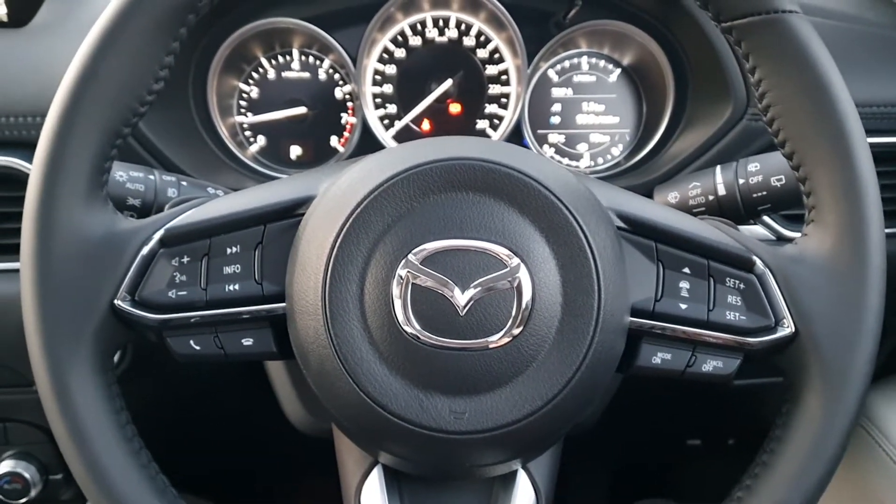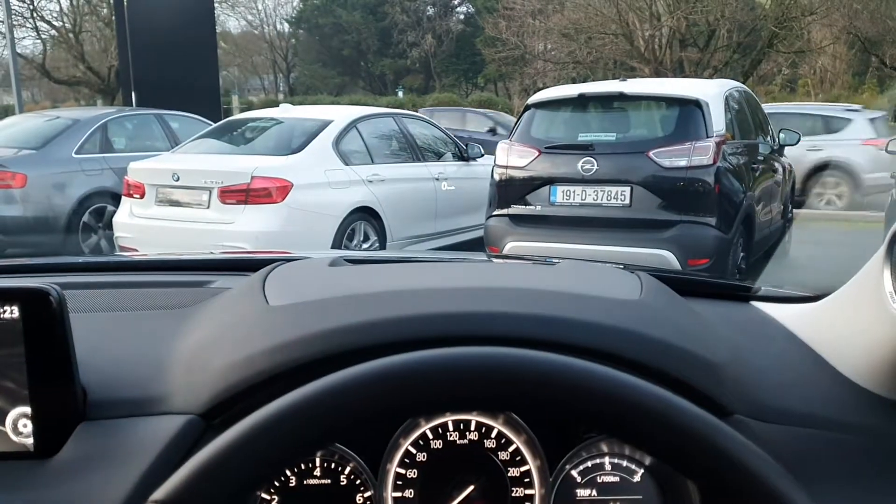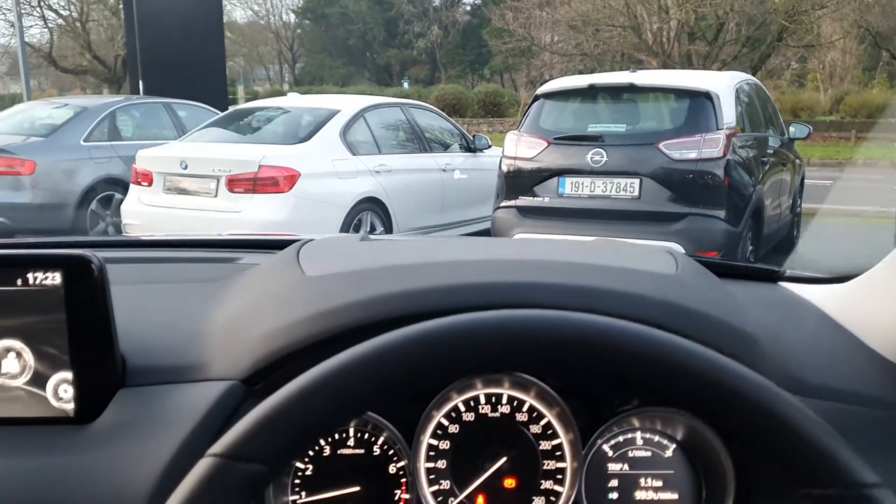You have automatic lights and automatic wipers. You also have a heads-up display in front of you, showing the speed on the windscreen. You also have lane assist.